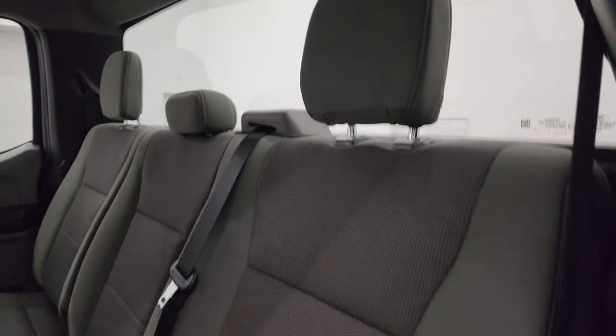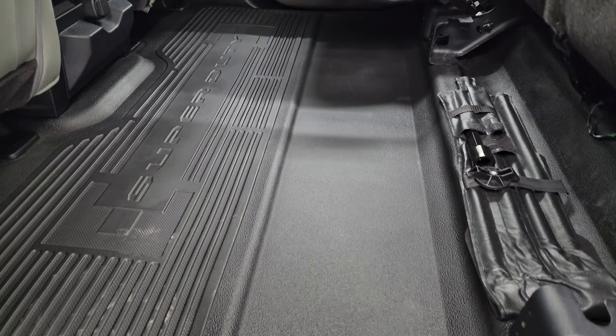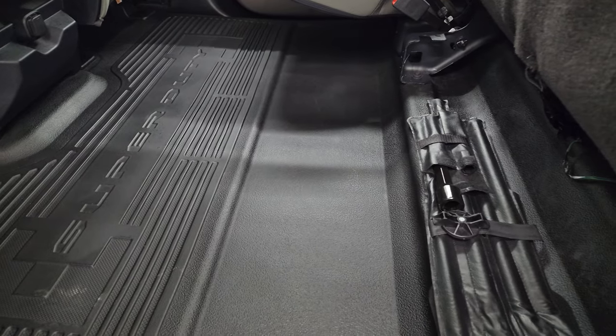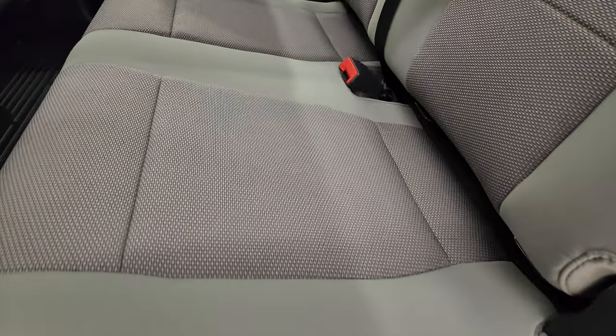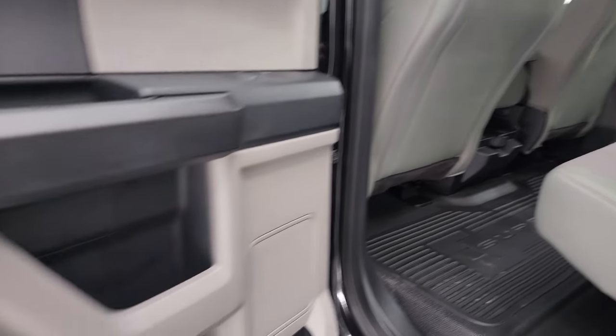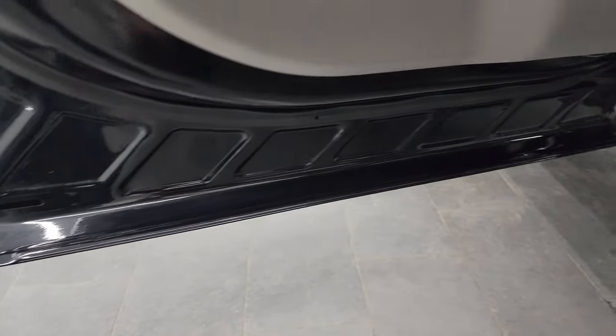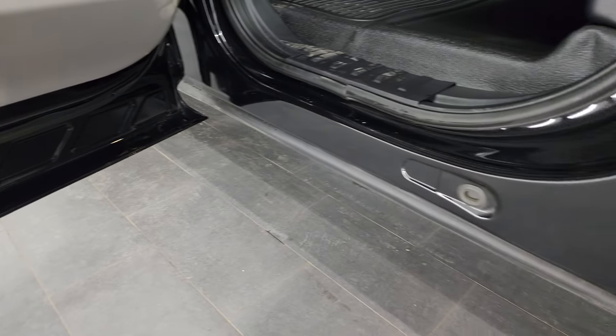Fixed glass rear window. These seats fold up for extra storage, and you get a nice flat floor back here. Jack and tools are stored underneath. Side curtain airbags, child safety locks on the back doors, and of course the inside and bottoms of the doors all look really good on this truck.